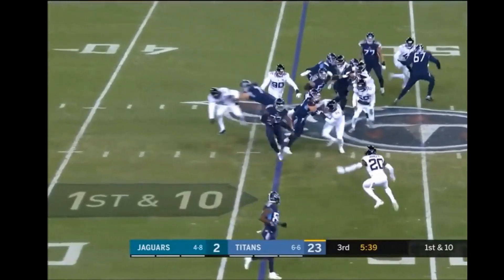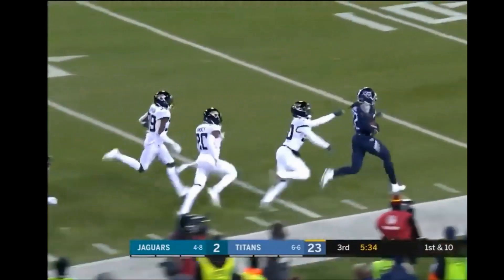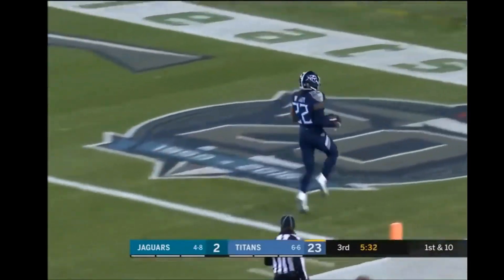He may have the time. He's going to have him — here's the track. What a big run by Henry!